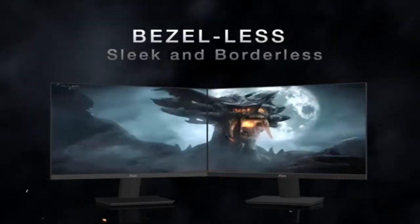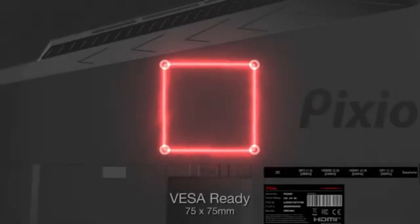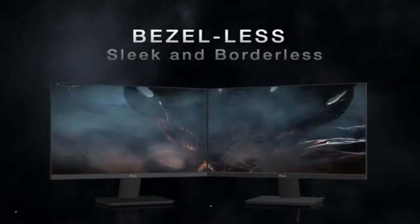Aside from its technical prowess, the IOP-X259 Prime S features a clean, frameless appearance. The near-borderless display not only improves the overall viewing experience but also provides a modern touch to any gaming setup. Remove all distractions and immerse yourself in the game.